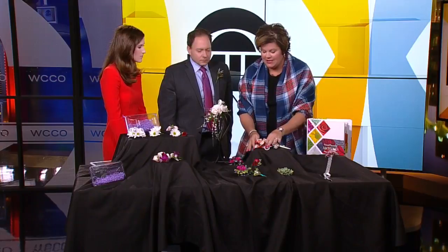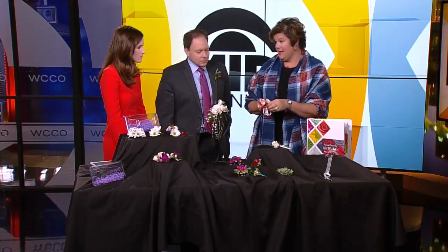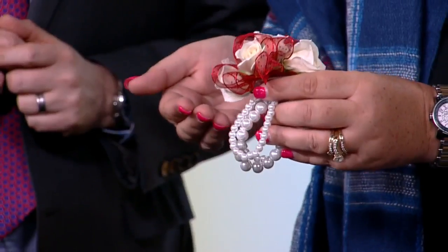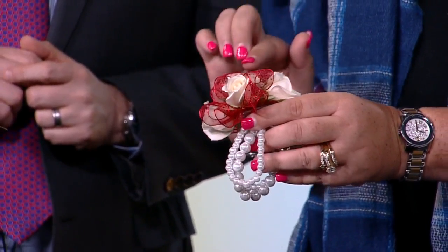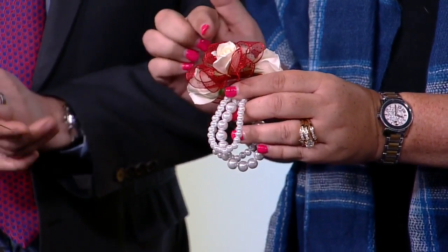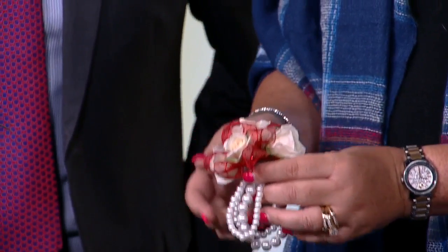Here is a great example of a wristlet corsage, which is what the ladies would wear. Everything can be customized. These are petite roses, which are dainty and the most popular. You can then accessorize with different ribbon colors.